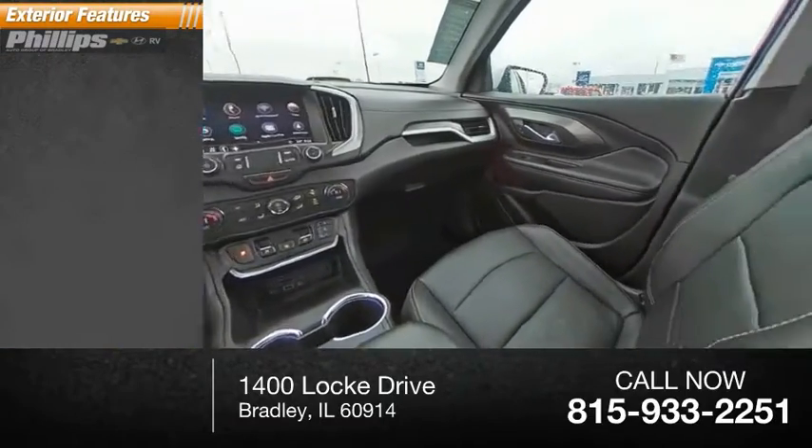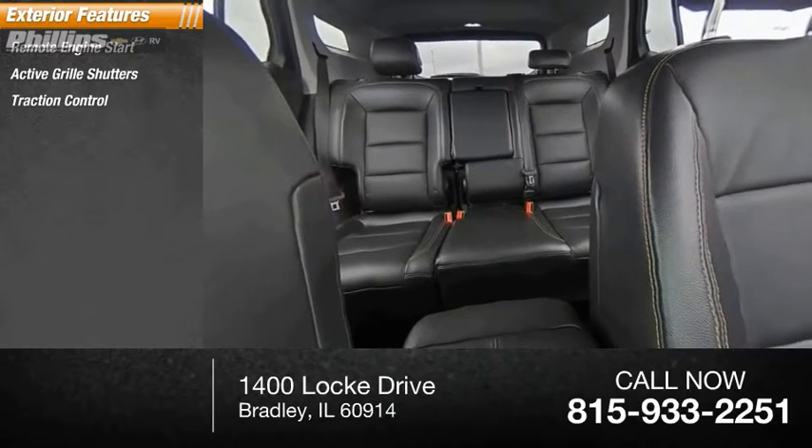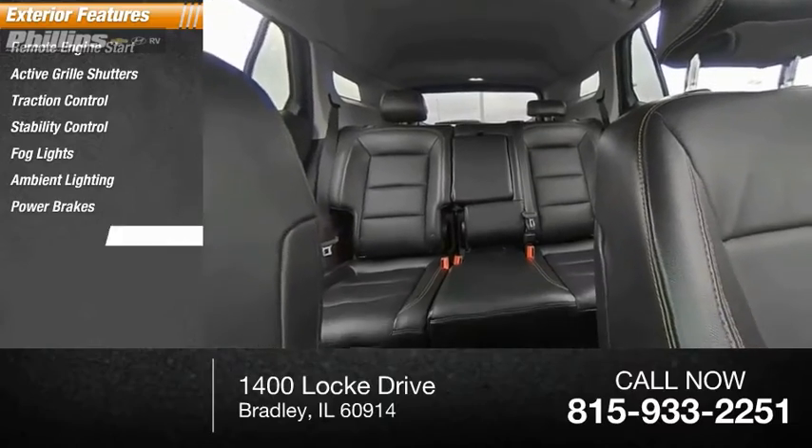Here are some of this vehicle's great options: remote engine start, active grille shutters, traction control, stability control, fog lights, ambient lighting, power brakes, and braking assist.